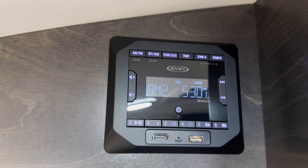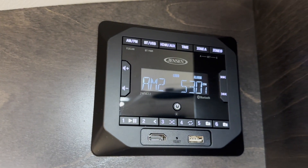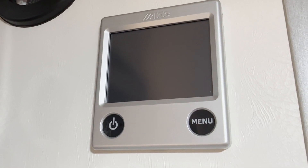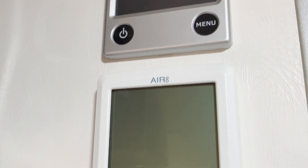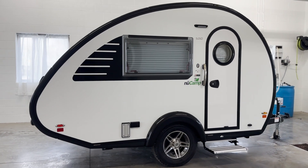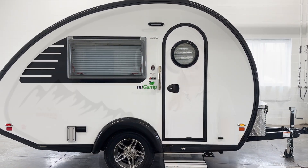This teardrop comes with an AM-FM radio with Bluetooth and a 19-inch TV. Above the TV, you'll find the Alda Heating System panel and the Air 8 AC panel. With both heat and AC, you'll be comfortable when you're camping in early spring or in the heat of summer.